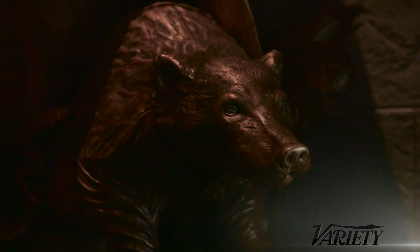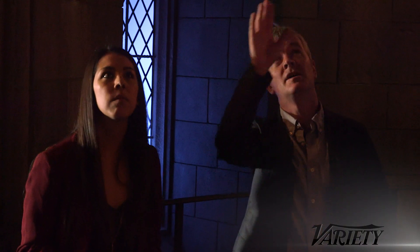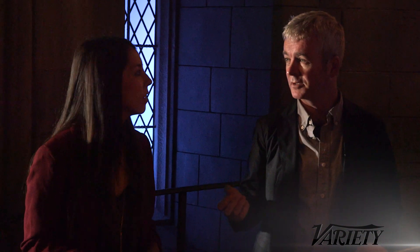All around you, every surface has the same level of attention — the old stonework, the leaded glass windows, the old wood beams — it's all exactly what it would be in the films.